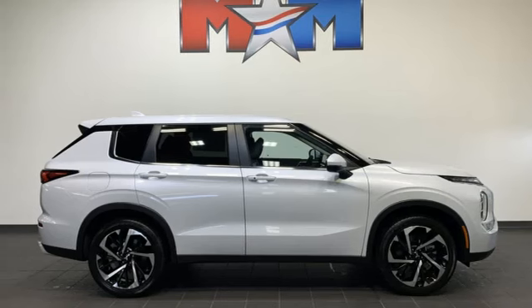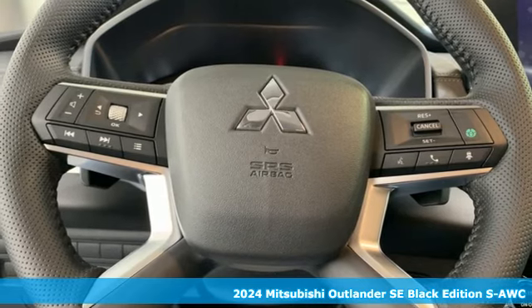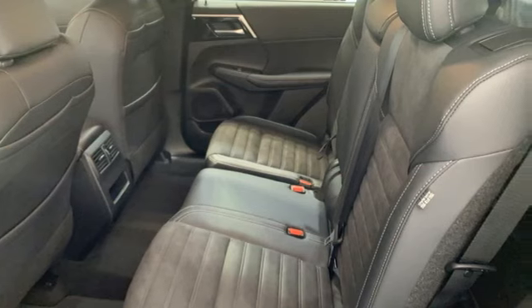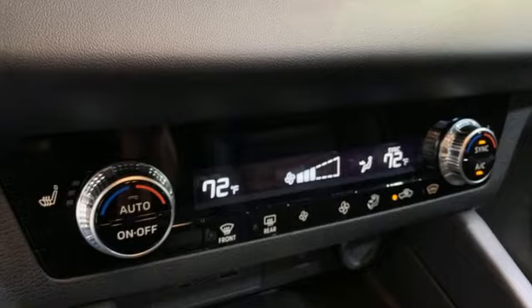It's a new 2024 Mitsubishi Outlander. This Outlander is the family-friendly crossover utility vehicle waiting to hit the trail with a perfect balance of power, performance, and an unforgettable ride. And with features like these, every drive is a pleasure.